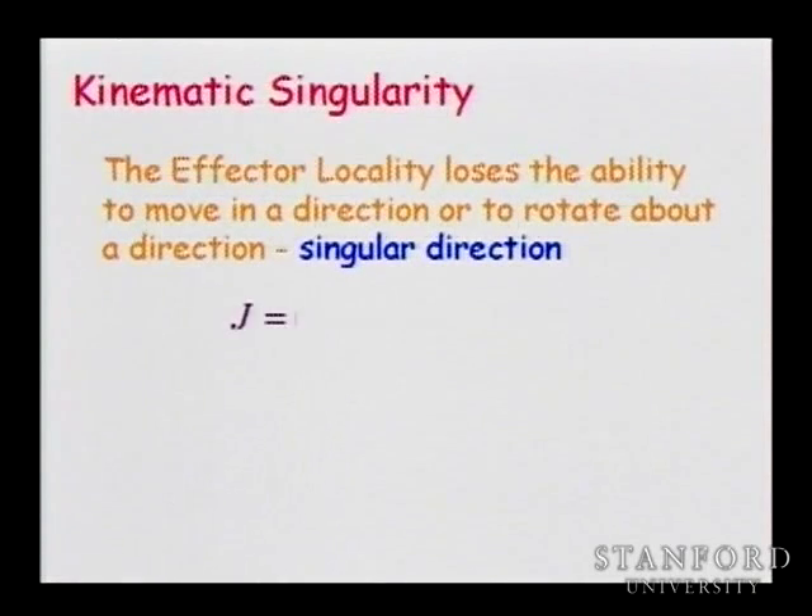This direction is called the singular direction. The study of the singularity really depends on those z-axes — we saw z4 and z6 aligned. In the Jacobian, these z-axes appear in the columns. What happens is the rank of the Jacobian is going to be reduced at the singularity — there are a number of those columns that become dependent, and you have a singularity.